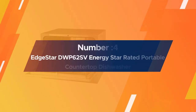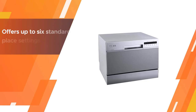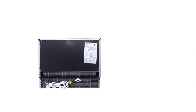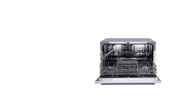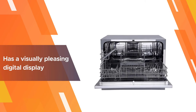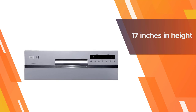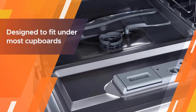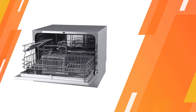Number four: the EdgeStar DWP62SV Energy Star rated portable countertop dishwasher. This Energy Star rated model offers up to six standard place settings. Rather than the usual six wash cycles, this one has a total of seven. The control panel features a visually pleasing digital display, fitting well into modern kitchens. At just over 17 inches in height, it is designed to fit under most cupboards or counters and requires no permanent installation.